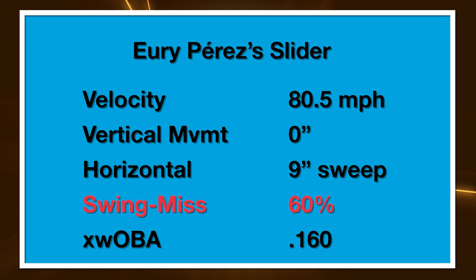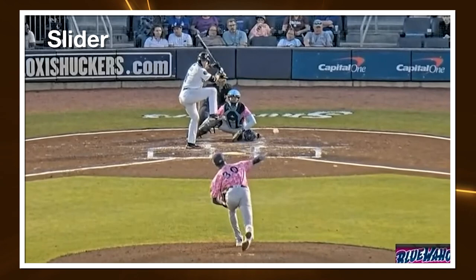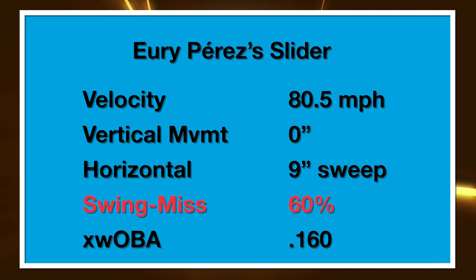Yuri also throws a semi-sweepy slider. This pitch has zero inches of vertical break and nine inches of sweep at 81 miles per hour. Generally, sweepers perform best over 12 inches of horizontal movement of glove-side sweep away from a right-handed hitter. Yuri has a few that do get out to that distance — maybe when the velocity ticks down a little bit — but we're looking at averages, and it's usually under that 12-inch sweep threshold. Stuff Plus is generally going to try to maximize swing and miss, and whiffs are one of the most predictive singular outcomes you can have as a pitcher.